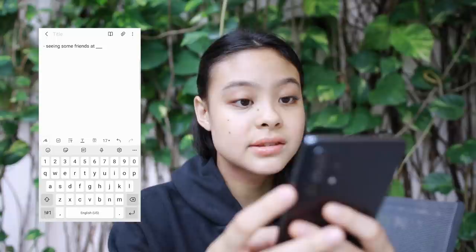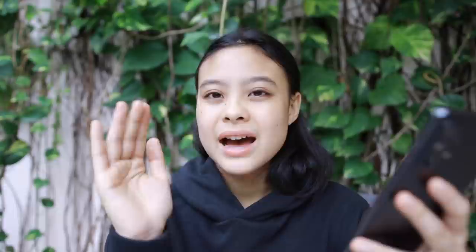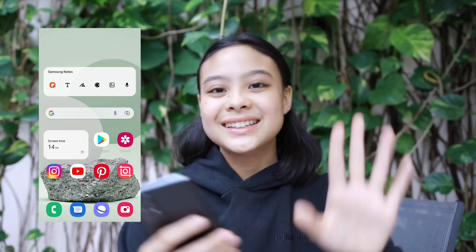Writing down what my agenda is for today — whether that's seeing some friends at a certain place. Having a rough idea of what your day looks like kind of helps your brain prepare for what it needs to video. So that's what I like to do even before I start a vlog.